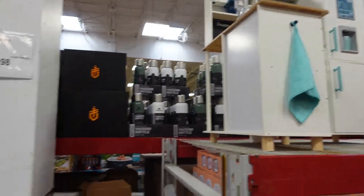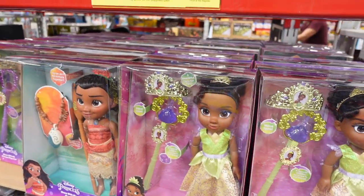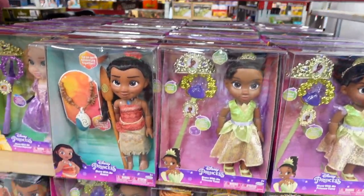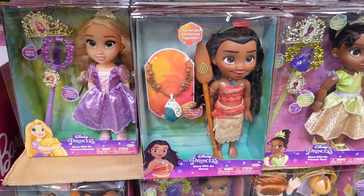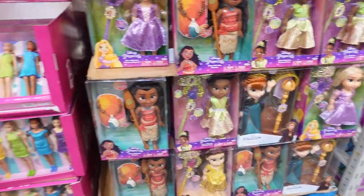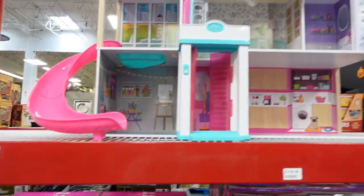They have some kites for $13.98. They have a really nice kitchen set too. They have these Disney dolls — we've seen them in Costco — on sale for $29.98. These are different though, they seem to have more included: Rapunzel, Moana, Tiana, Belle, and Anna. They have Barbies over here for $29.98 and you can get Barbie's Dreamhouse up here, which is huge.